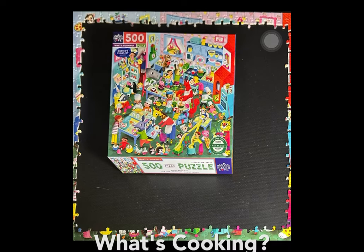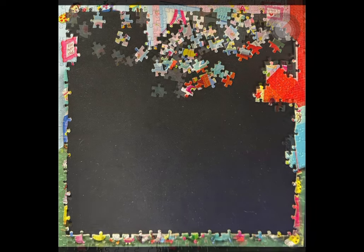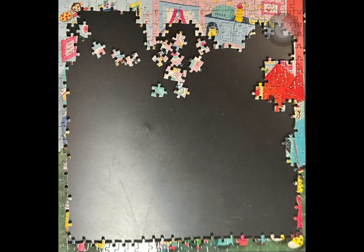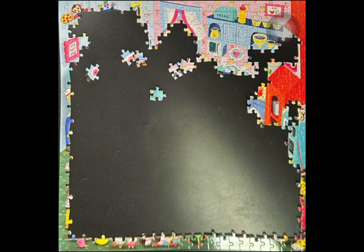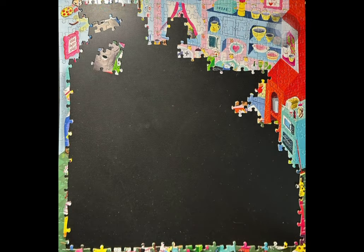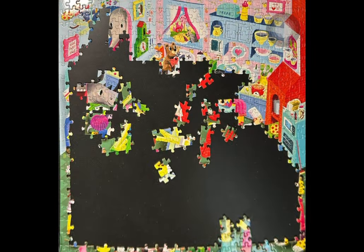Hello and welcome back to my channel. This slideshow is for What's Cooking, a 500-piece square jigsaw puzzle from Eboo. I have about a dozen of their 500-piece puzzles and they are all round. This is the first 500-piece square puzzle that I have.